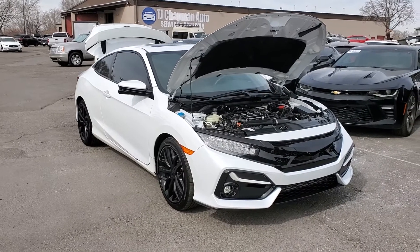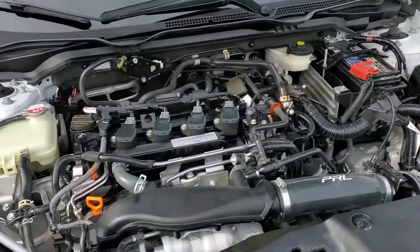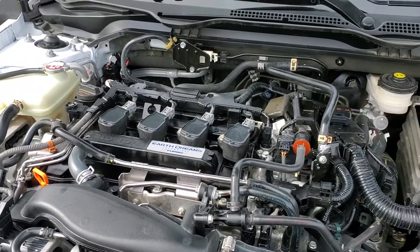Hello everyone, today we have a 2020 Honda Civic SI. That is running smooth, so I'm gonna go ahead and close this up and take it for a tour.